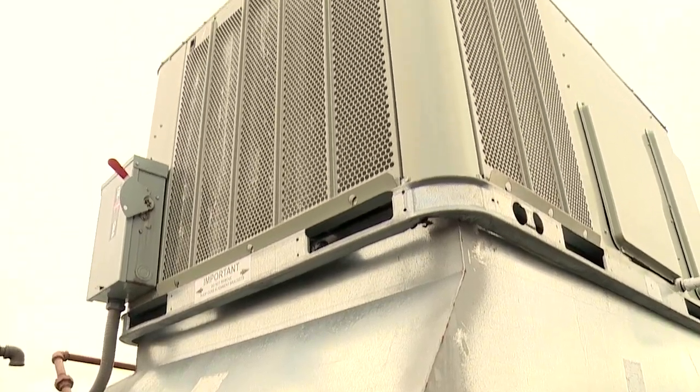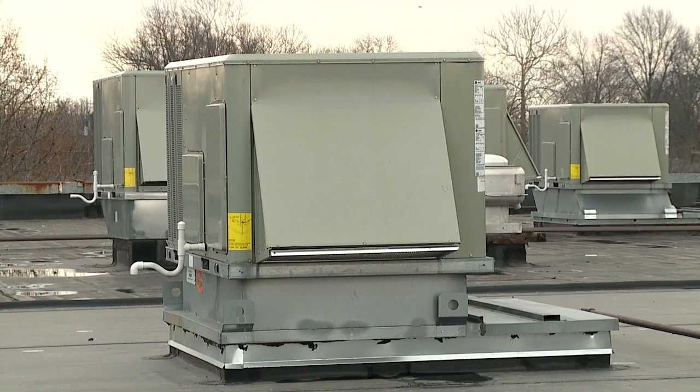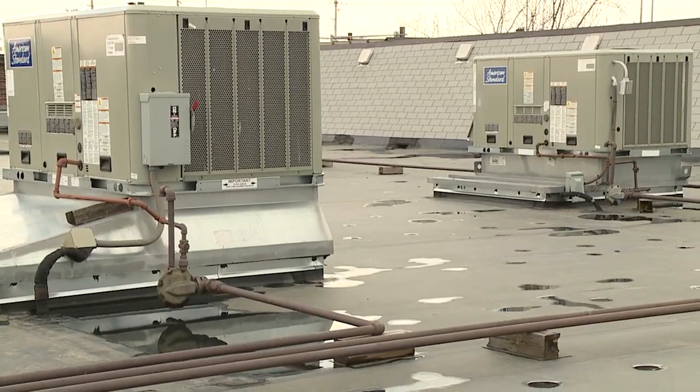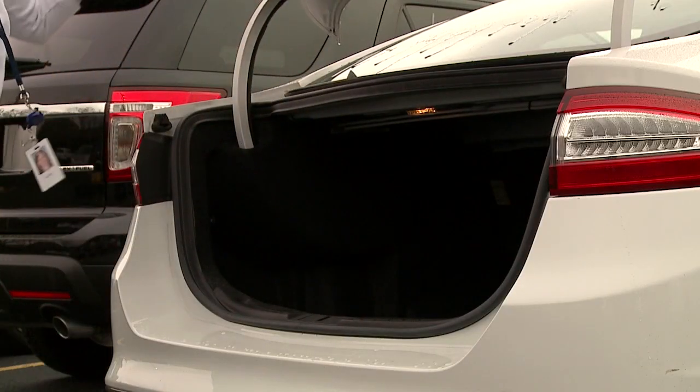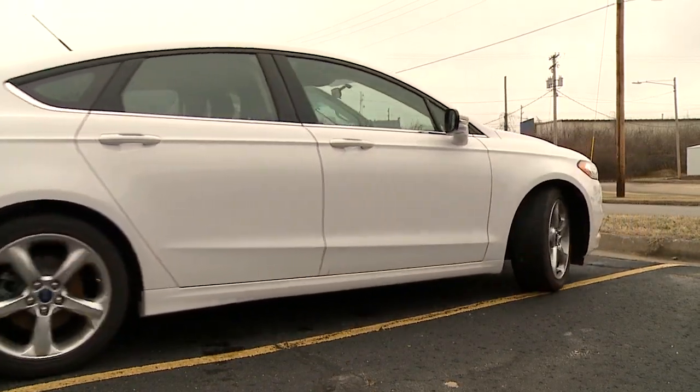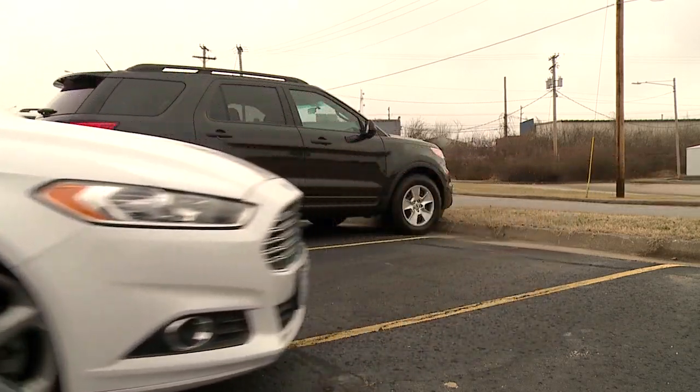We have replaced almost all of our HVAC units with energy-efficient units, and that's a project we've been working on for the past five years. We are currently transitioning all 64 of our fleet vehicles to four-cylinder instead of six-cylinder vehicles, which will save on exorbitant fuel consumption.